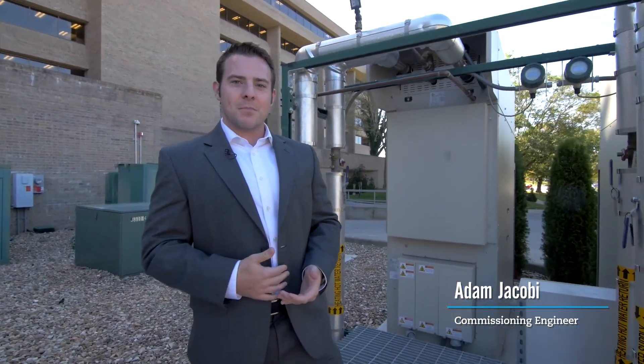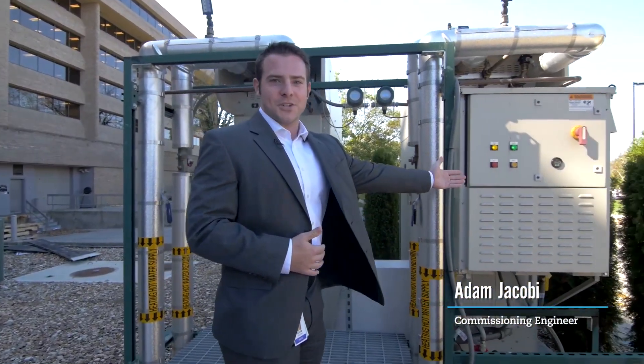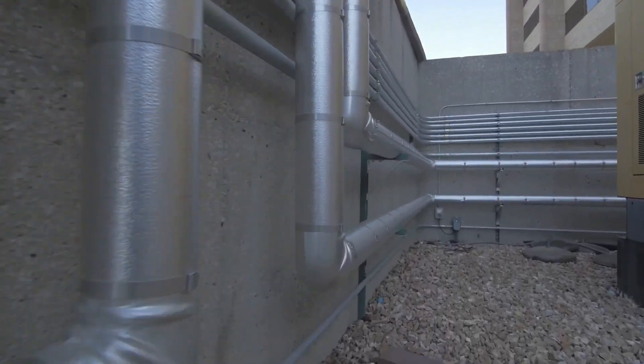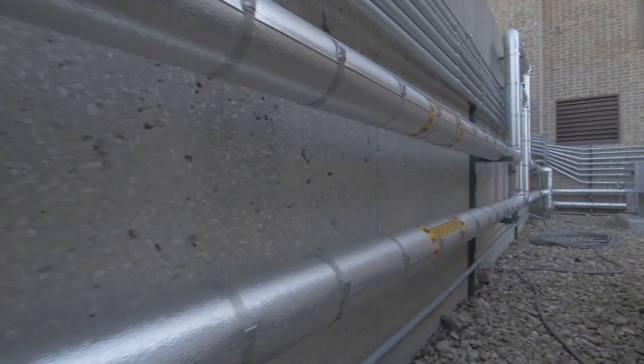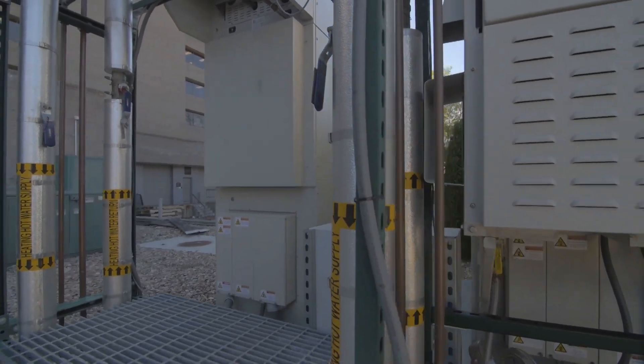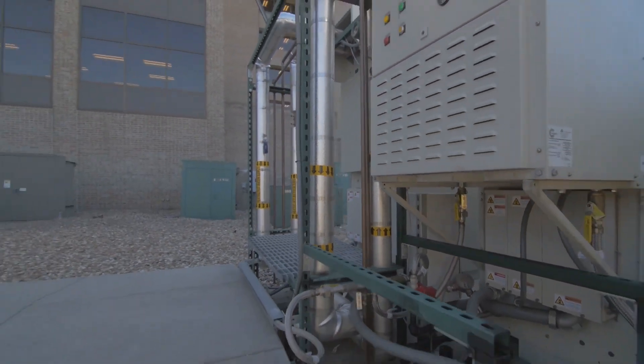Each of these microturbines are capable of producing about 65 kilowatts each. Natural gas comes in off the main utility line and is fed into this compressor right here. Natural gas is compressed from about 10 psi to 80 psi. The compressed gas is then ready for combustion and is fed into the turbine. We use the hot exhaust gas coming off to feed through a heat recovery loop that then goes into the building.